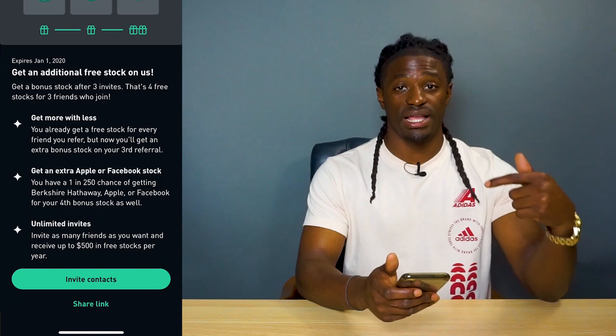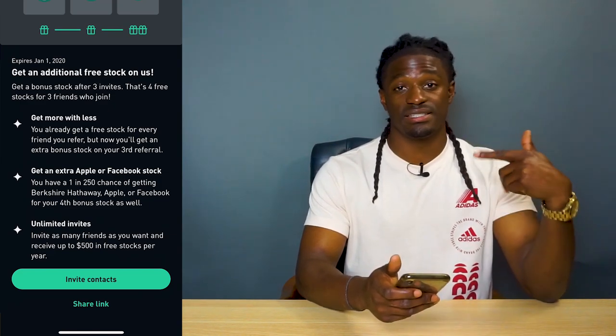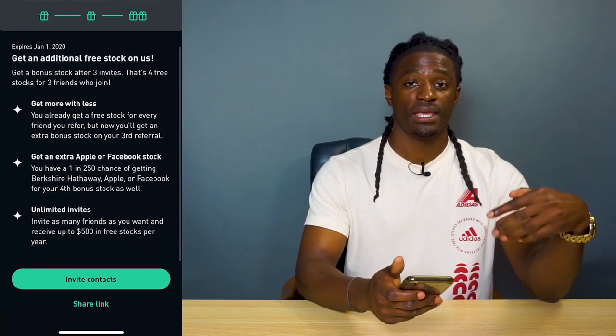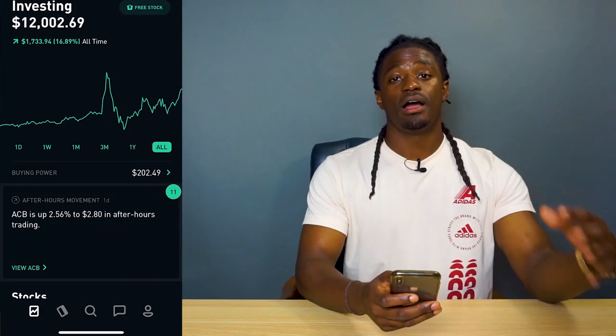If you do use my link — the link is down in the description — I will get a free stock and you get a free stock too. Just comment down below what free stock you received, and invite a couple of your friends so you can get that fourth free stock.